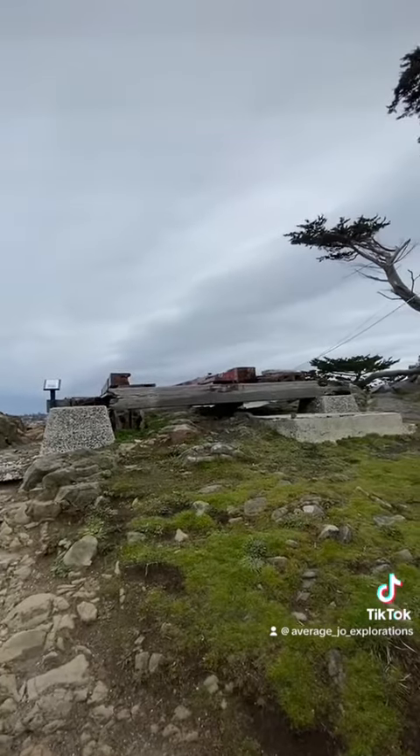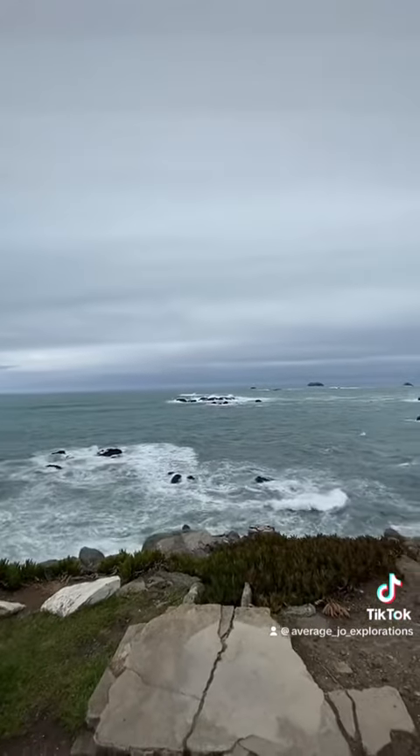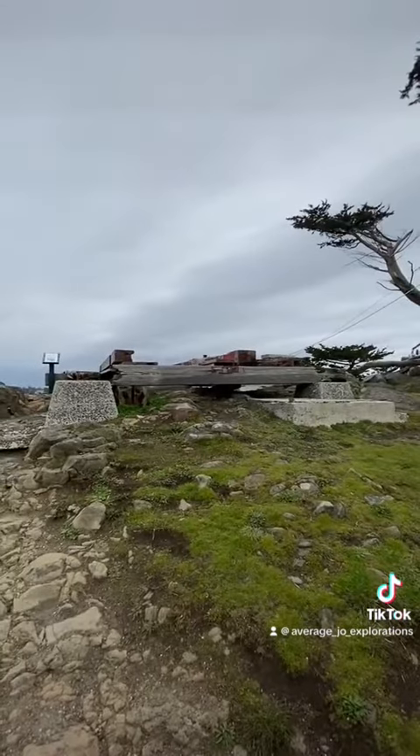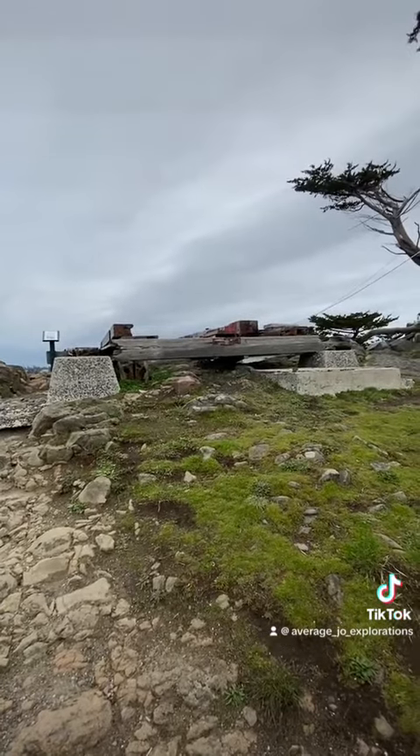Crescent City water isn't great for culinary uses, and although there is plenty of that here around Battery Point, this was the foundation of the lighthouse's water tower. This is where they would store all the culinary water for their drinking, their cooking, and their toiletry purposes.